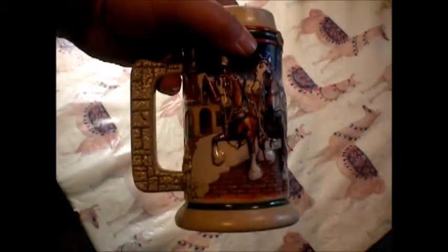Let me know what you think. Let me know if you have these, or what you think they're worth — I have no idea. I just think they're awesome, so I wanted to share.